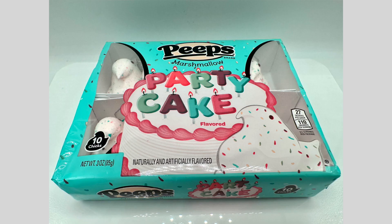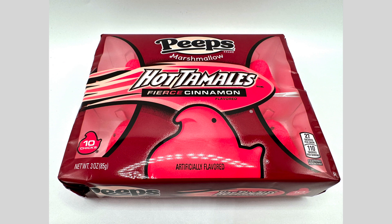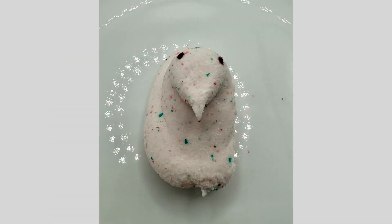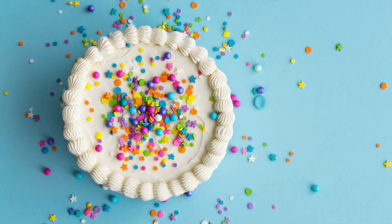Today we're going to snack on Party Cake Peeps along with Hot Tamale Fierce Cinnamon Peeps. Let's start with the Party Cake Peeps. As you can see, it has different colors on it — it's almost like cake sprinkles. That's what they try to make it look like.